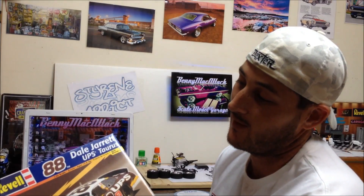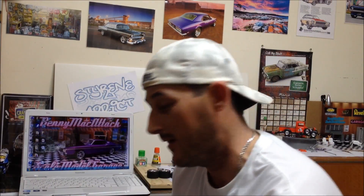The first one was a Revell NASCAR kit — never done a NASCAR kit, so something different for me. It's the number 88 Dale Jarrett UPS Taurus. Looks like a pretty cool kit; might do a review on that one later on.